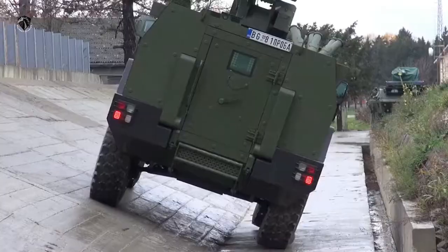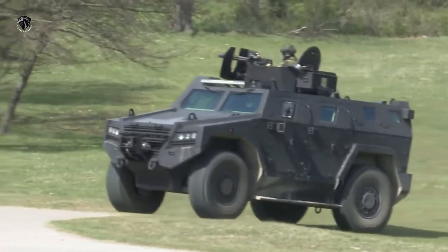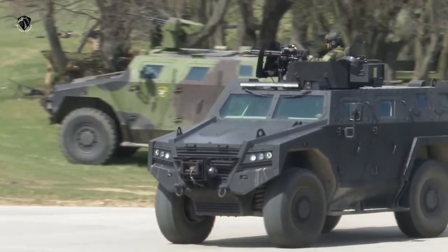The design of the Miloš 4x4 is based on a monocoque hull and a new type of 4x4 chassis, fully designed, developed and manufactured in Serbia by Ugoimport.